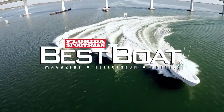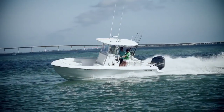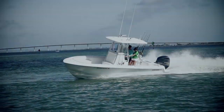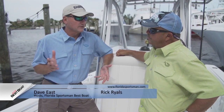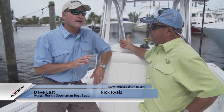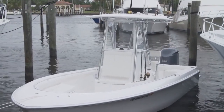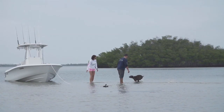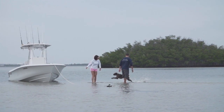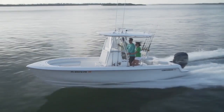This week we'll be featuring center consoles in the 24 to 26 foot range. Dave and Rick started off with the Contender 24 Sport. The console sure looks like a Contender — but that's where the similarities stop. Contender has long been known as building fast, tournament-ready boats, and this is their first entry into the family boat. This boat is really designed for the family, but you can still fish.